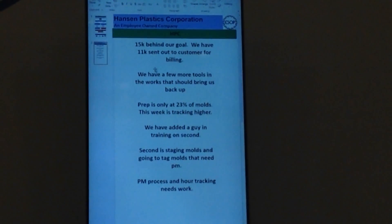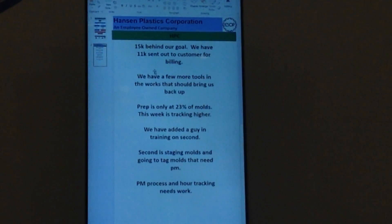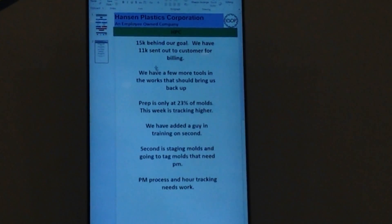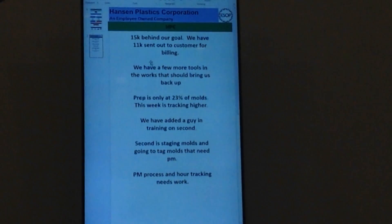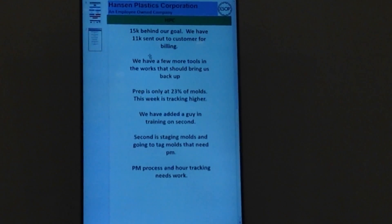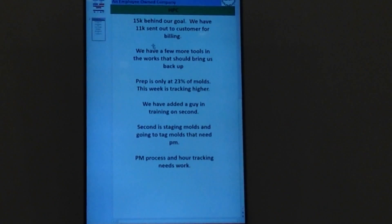Looking at some of the numbers in blue, that percentage is going up in blue, but I haven't seen it in white, because that is the overall percentage for the whole plant. We need to see what we can do there. We did have a guy that started to train on second shift to do some more prep, to try to get the number up as well.